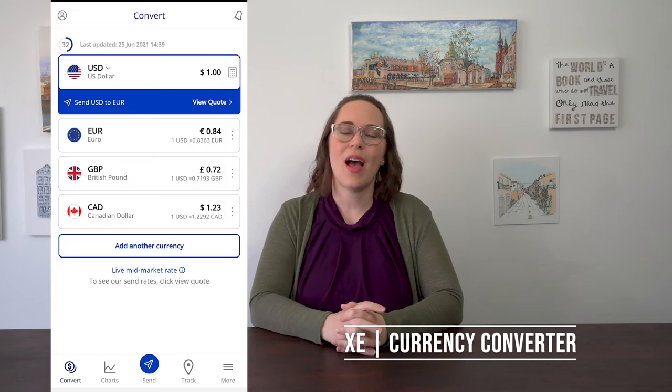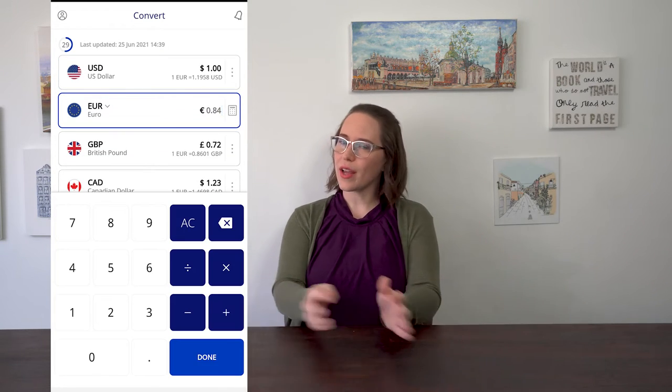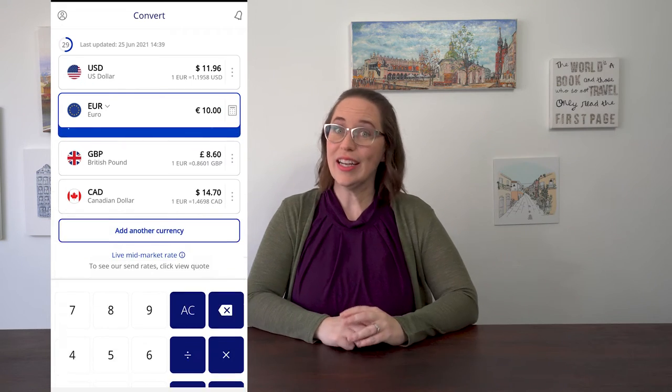If you're coming from outside of Europe, you can use the XE app and that will help you understand the exchange rate in case you're shopping and you're like, how much is this in dollars? It'll tell you right there. It's an app that we use when we go outside of Europe all the time, and I think it's probably the one people recommend the most.